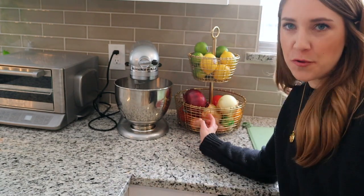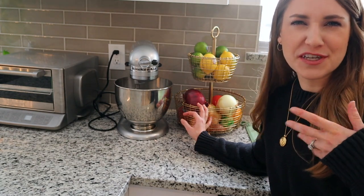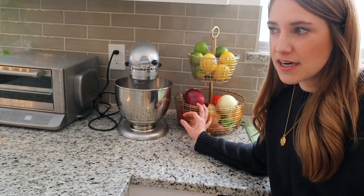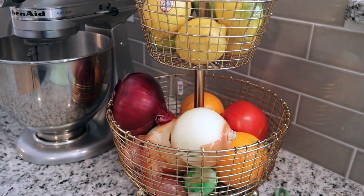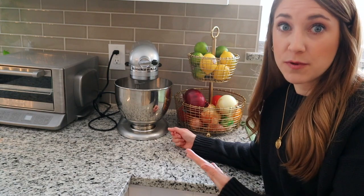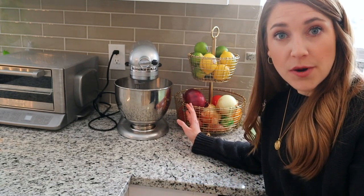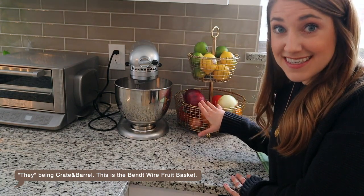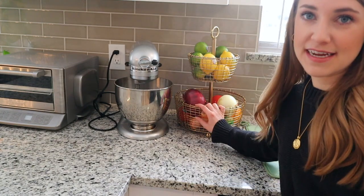I wanted you to see the fruit basket in action, and obviously this is holding much more than just fruit. This has been such a game changer because before I would just have vegetables and fruit rolling all over the counter. Before I get comments about things ripening at different rates — when we go to the grocery store and buy for the week we're going to use it up within five days, so I'm not concerned. This is just so nice to have a contained, pretty place to put fruits and vegetables that need to be left out at room temperature.